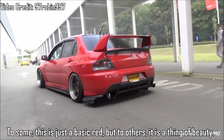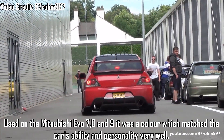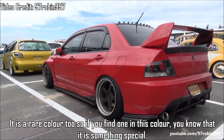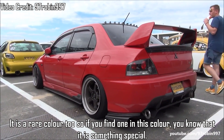Mitsubishi Palma Red — to some, this is just a basic red, but to others, it is a thing of beauty. Used on the Mitsubishi Evo 7, 8 and 9, it was a colour which matched the car's ability and personality very well. It is a rare colour too, so if you find one in this colour, you know that it is something special.